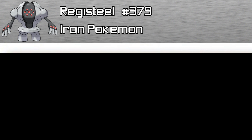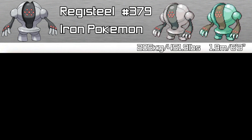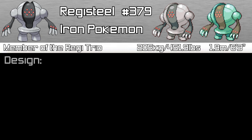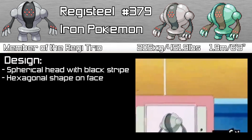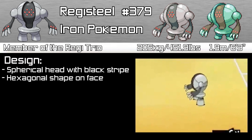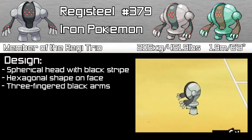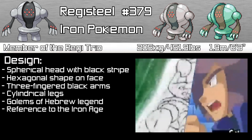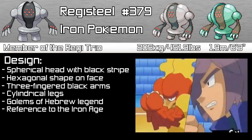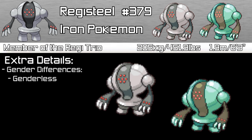Finally, looking at Registeel — it is the Iron Pokémon and is number 379 in the National Dex, standing at 1.9m tall or 6'3", and weighing 205kg or 451.9 pounds. Registeel is a steel type and a member of the Regi Trio. It has a spherical grey head with a black stripe running down its face, and 7 dots in a hexagonal formation on its face. It also has black arms with 3 fingers each and cylindrical legs. Like the other two, it is based on the Hebrew Golems, and is a reference to the Iron Age — so you have the Stone Age, the Ice Age, and the Iron Age. Registeel is a genderless Pokémon, so there are no gender differences, and its shiny form is a green metallic color.